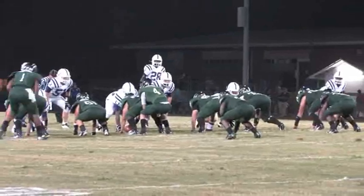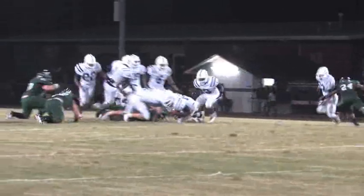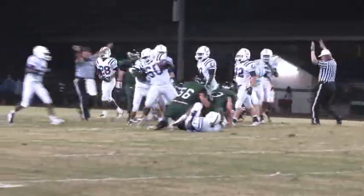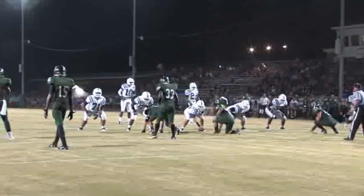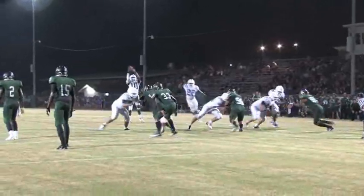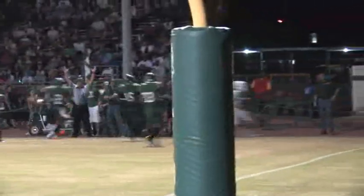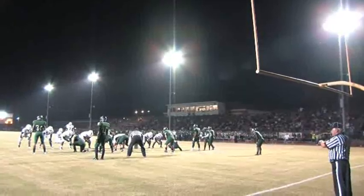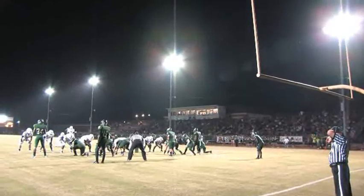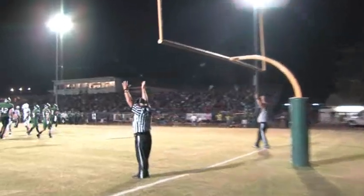The second quarter continues with both teams trading punts twice. The Lions get the ball back, and on first down, a fumble — the Broncos recover in Lions territory. The Broncos move the ball inside the Lions' 20. Marcane takes the snap and hands off to St. Andre, who turns to his left, races to the sideline, and crosses the goal line. The Broncos go up 20-0. The extra point barely crosses but it's good — Broncos lead the Lions 21-0.